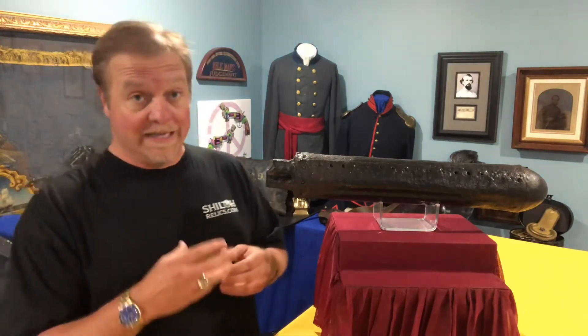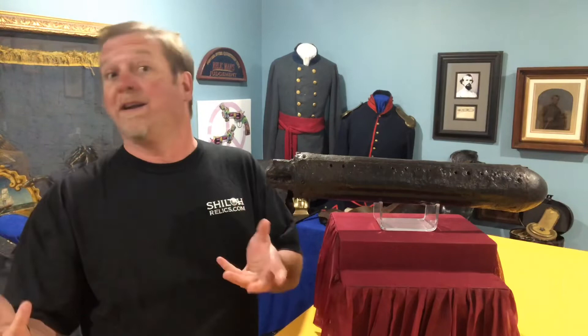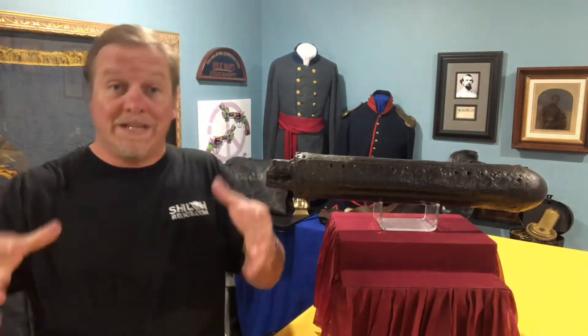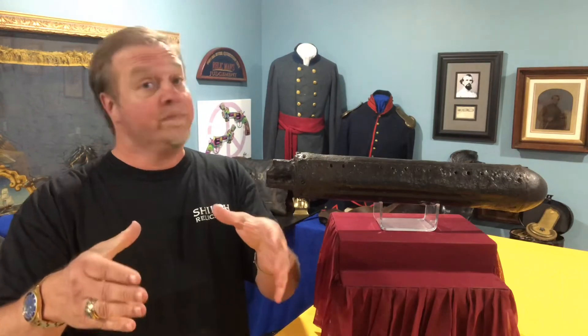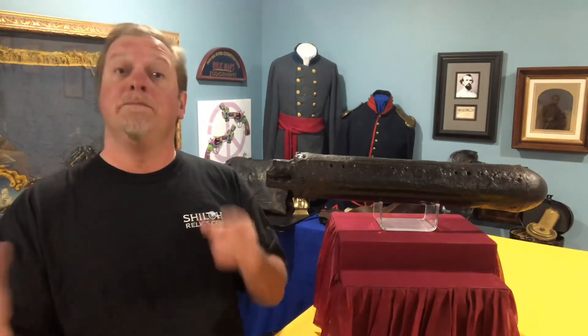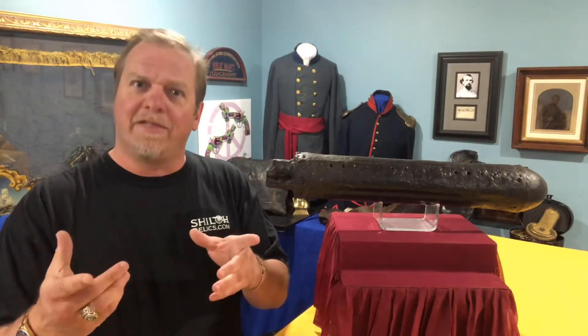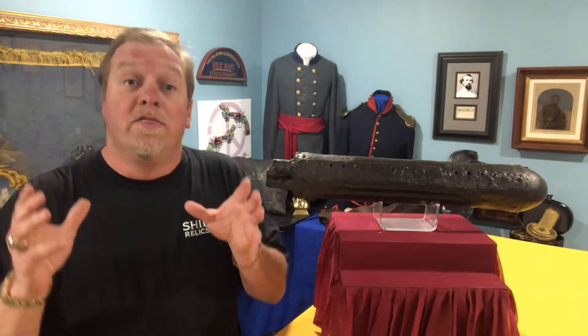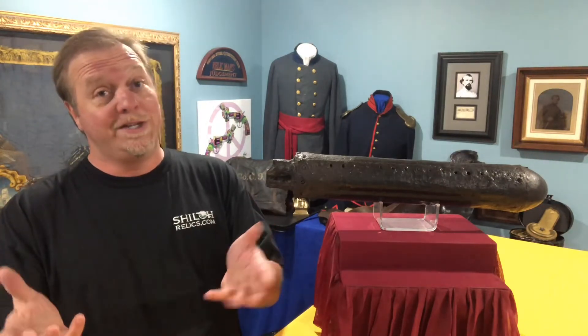They fired hundreds of these in a siege on the city. A siege means you've got a town or a place that you want to surrender but they won't do it, so you just bombard them over and over. Then they finally give up and surrender. So now we know what a siege is and what a Hale rocket is.